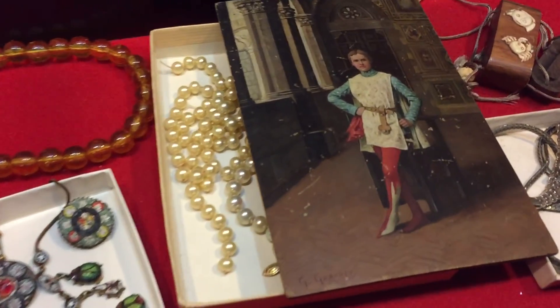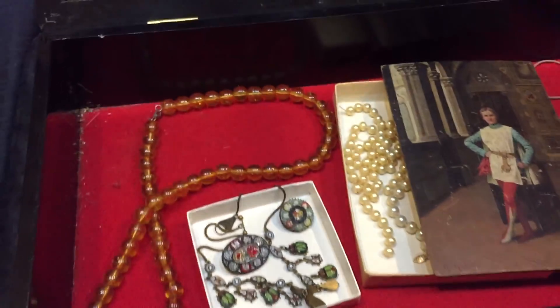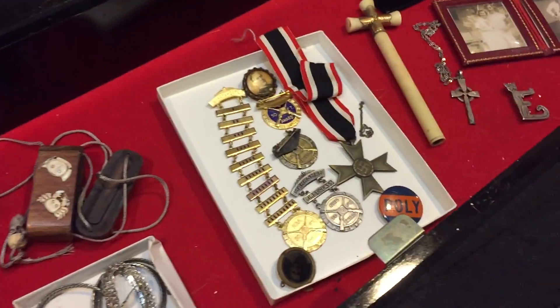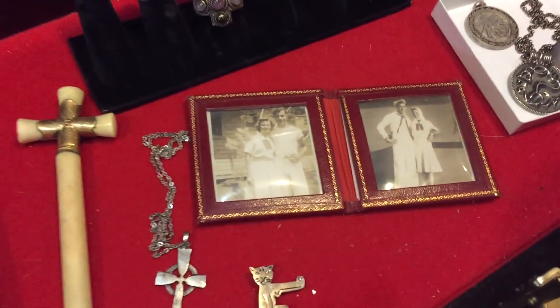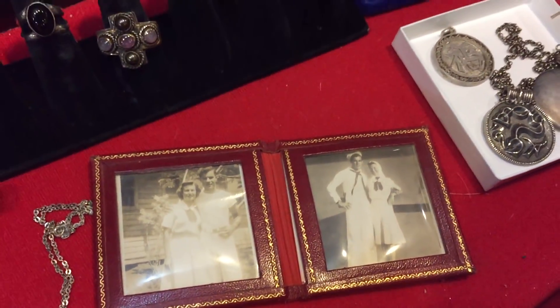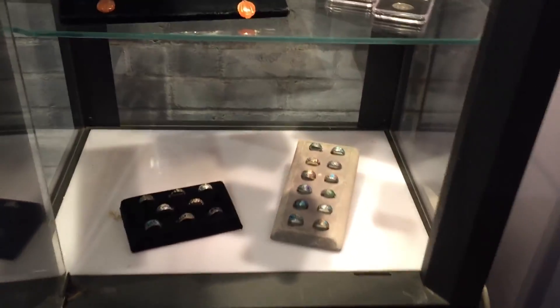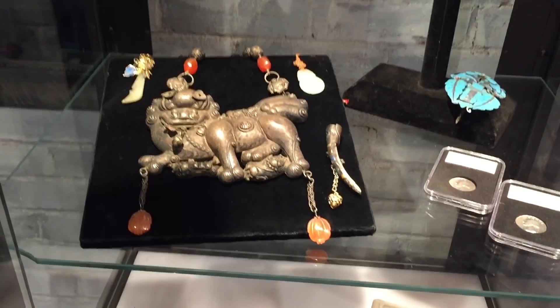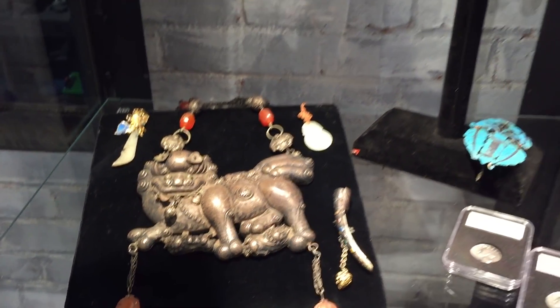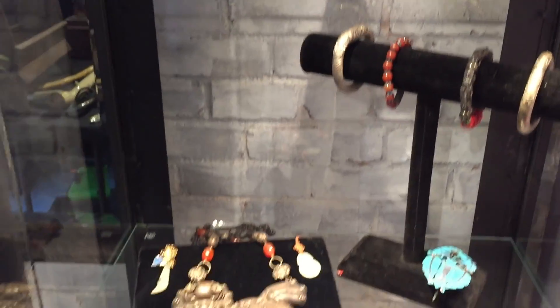More on militaria — this is really cute, straight out of the 1940s, servicemen heading off. There are some nice swords and some unusual canes. Oriental jewelry here — some beautiful pieces, including this big necklace and some jade pieces as well. Absolutely gorgeous jewelry.